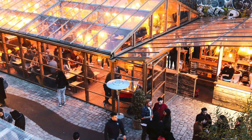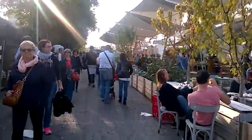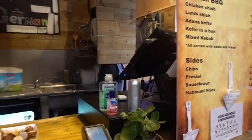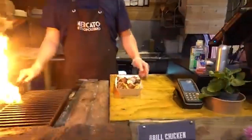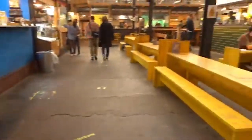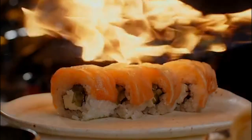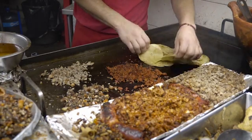Number five: indulge in some street food at Mercato Metropolitano — one of my favourites. Mercato Metropolitano is a vibrant food market located in Elephant and Castle. Here you can find a range of street food stalls, bars and cafes serving up delicious dishes from around the world, whether you're in the mood for Italian pizza, Japanese sushi, or Mexican tacos.